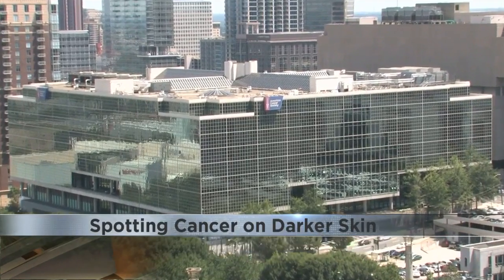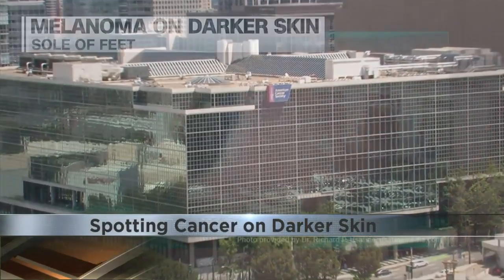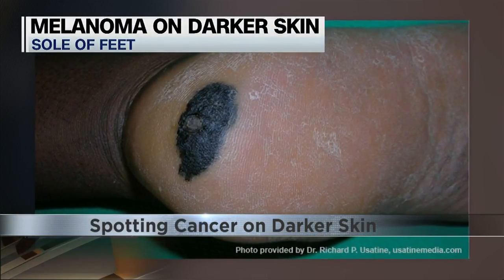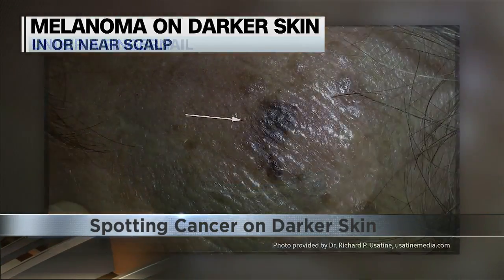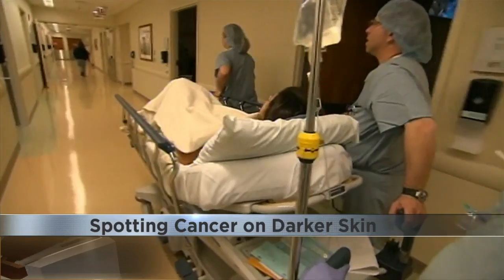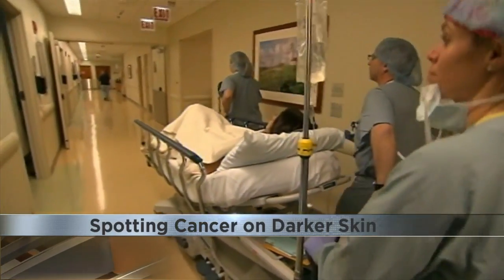The American Cancer Society says that while melanomas aren't common on darker skin, when they do occur they may be hard to spot. It can look like this on the sole of the feet, or appear under a fingernail or on the palm of a hand. Melanoma can also grow in or near the scalp, which is why experts say it's critical to know your skin and watch for changes.